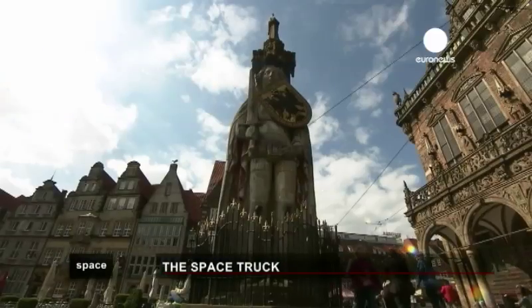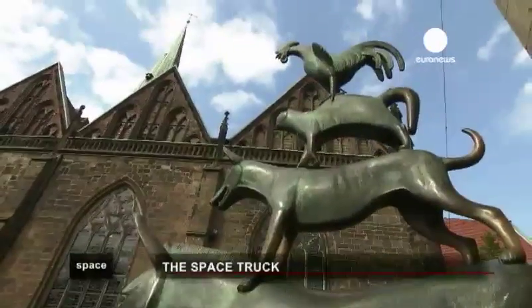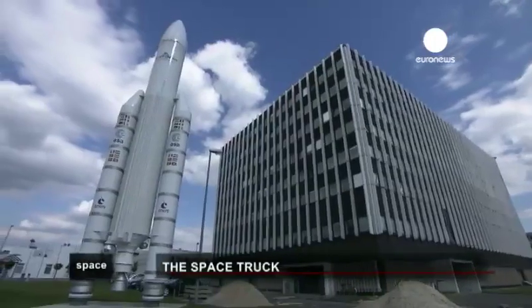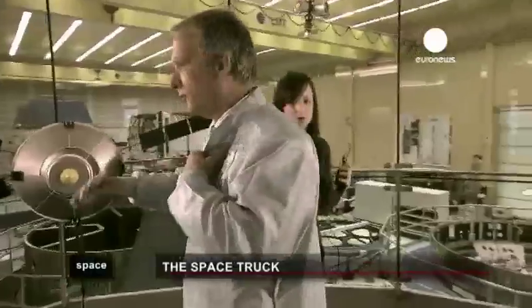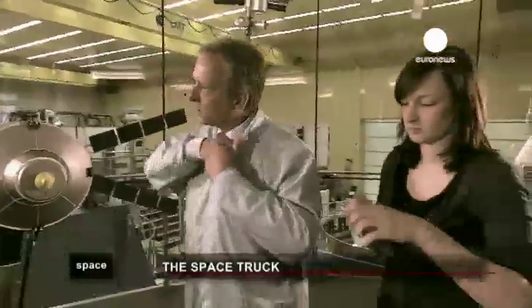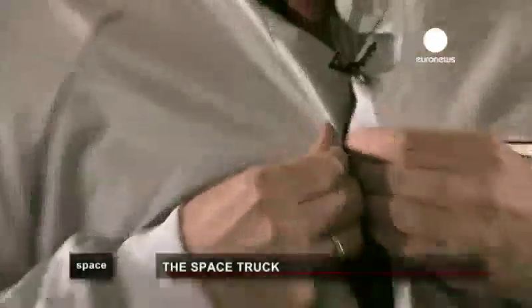In Bremen, northern Germany, the animals on this statue protect the town's old musicians and bring good luck to people. This is also the place where the space truck is being constructed. In Astrium's facilities, the project manager and his team live and breathe the ATV. What we can see here is a model of ATV — the European cargo carrier to the ISS. It's ten metres high, four and a half metres in diameter, roughly twenty tons in weight, and carrying seven tons of cargo.